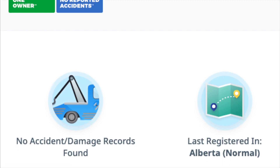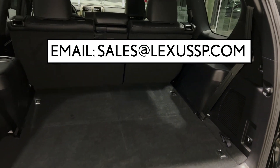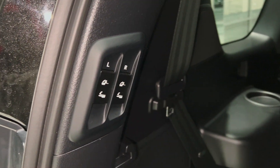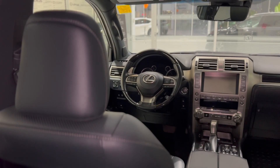For more information or to set up a test drive, call us at 780-989-2222 or email sales at LexusSP.com. Check the description field for more information about this vehicle and our dealership.